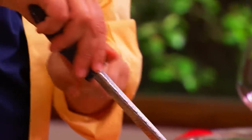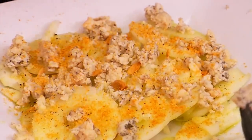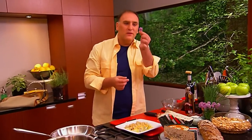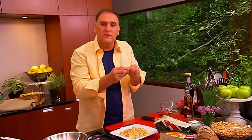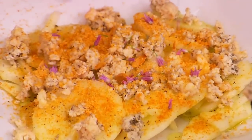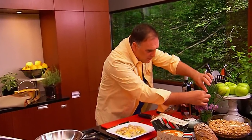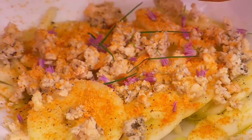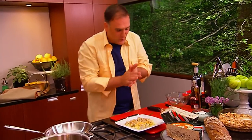We put all this on top of the salad, nicely, slowly. And now for the final touch — I got these beautiful chive blossoms, so we're going to put some of these flowers right on top. And we have some chive tips — let's put them around as well. This salad is good.